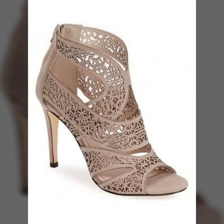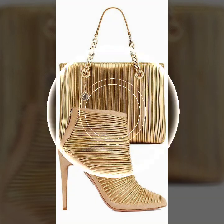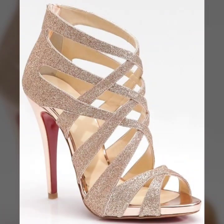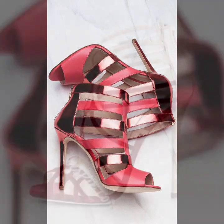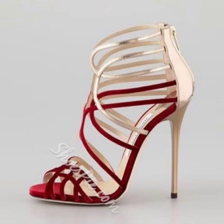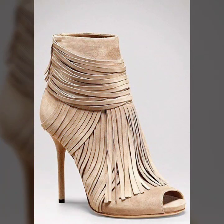Every woman is going to love this collection, so just keep on watching this video till the end. Many more beautiful designs and many more beautiful ideas we will explore in this video. I hope that these formal high heel sandals are going to give you many beautiful ideas and suggestions. These are the latest trending designs that I'm going to show you in this video.